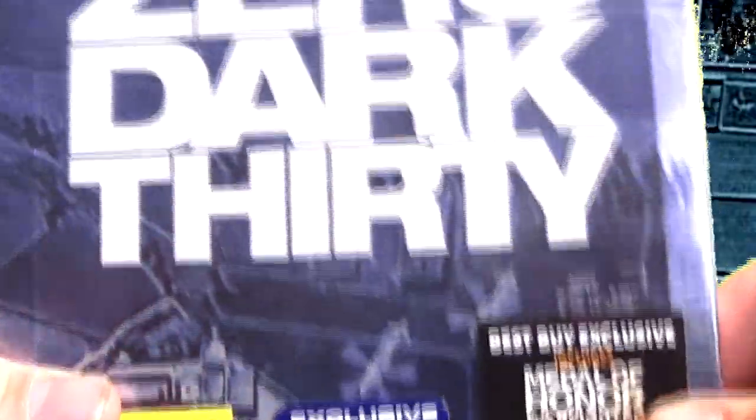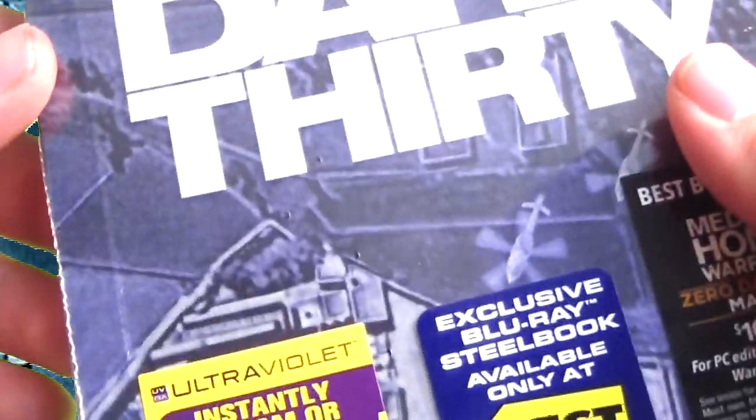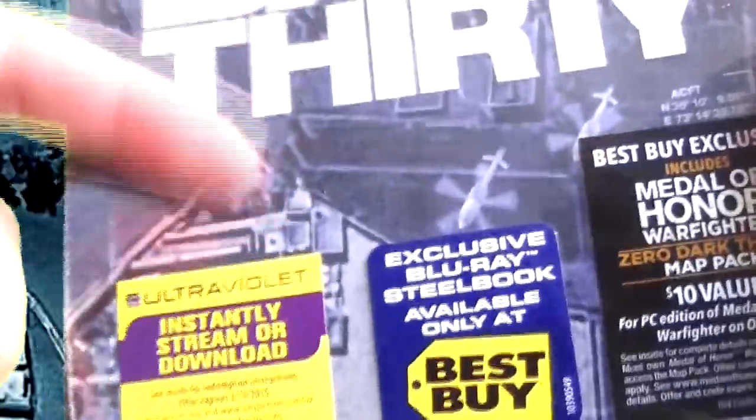On the front of the steelbook we have a very nice embossed logo for Zero Dark Thirty, and a really nice background. I have no idea what it is — like I said, I've never seen the movie — but I do know it's supposed to be about Osama bin Laden, so this is probably the mission where they were taking him out.